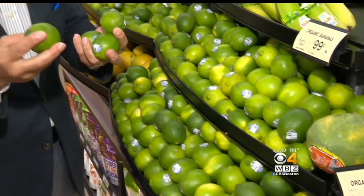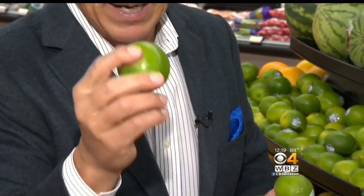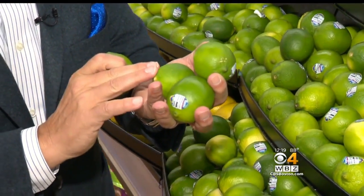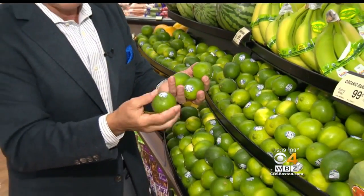When you buy the limes this time of year, what you want to do is make sure they're coarse, nice and green all the way around. But make sure they're nice and smooth. When they're smooth, that means the skin is very thin and there's a lot of juice in there. So you also have to make sure they're nice and heavy.